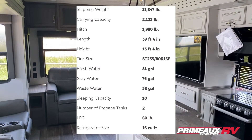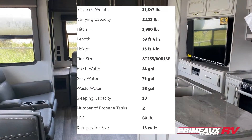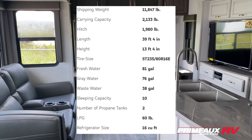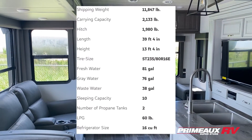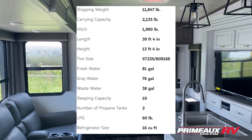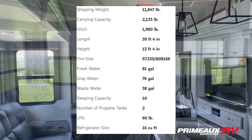We're taking a look at this Cougar 368 MBI, 39 feet 4 inches, just under 12,000 pounds. You're gonna have an extra room in here which is really convenient — you can use it as a guest room or even as an office area. You're also gonna have an extra loft bed right up the stairs. Let's check it all out.